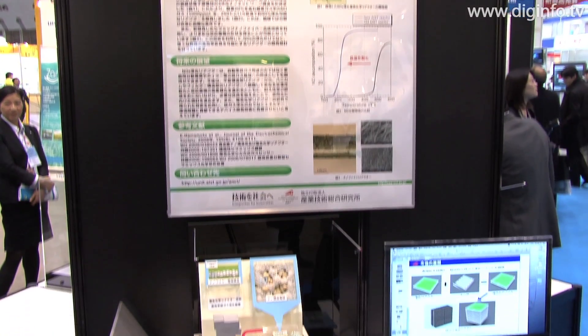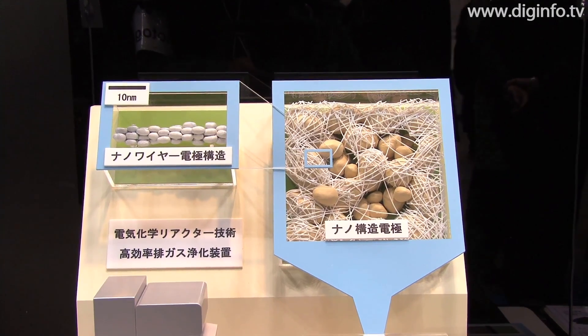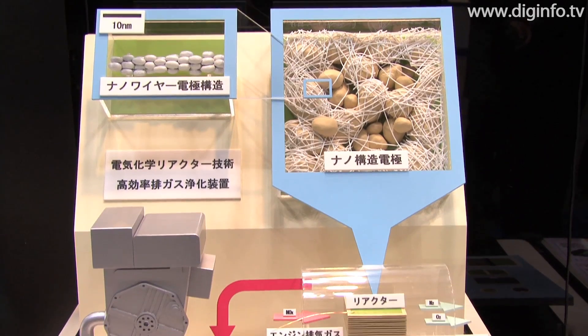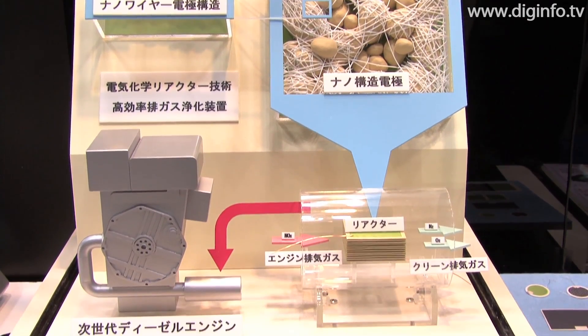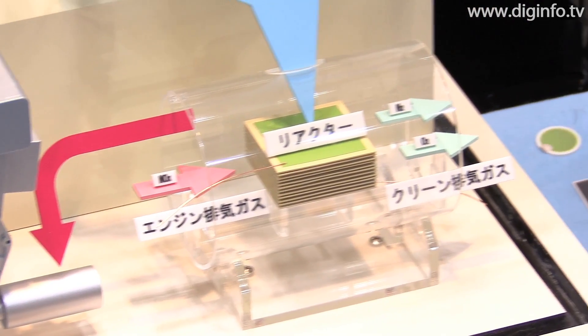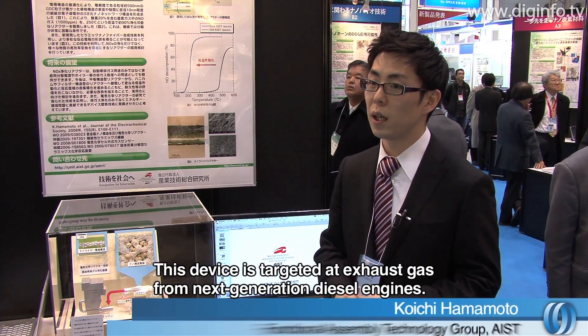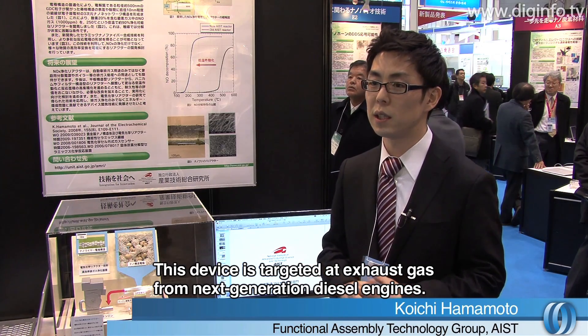AIST's Advanced Manufacturing Process Research Division has developed an electrochemical reactor for removing NOx. The nitrogen oxides referred to as NOx are toxic substances present in exhaust fumes from diesel vehicles, and the diesel engine is a primary target.